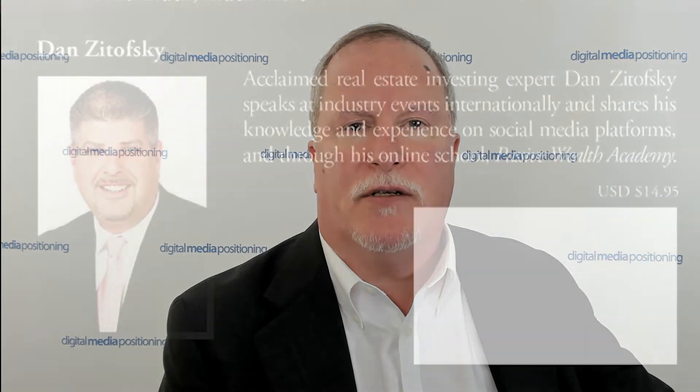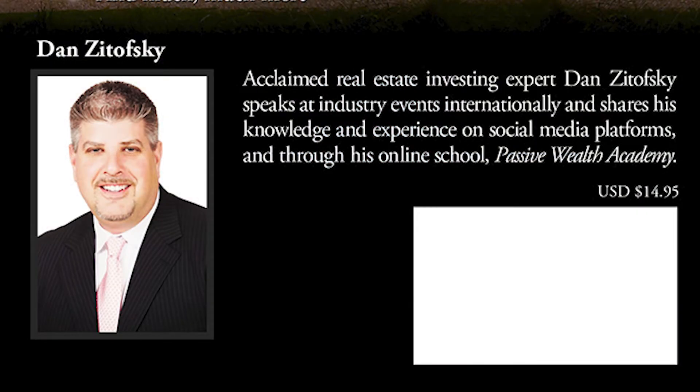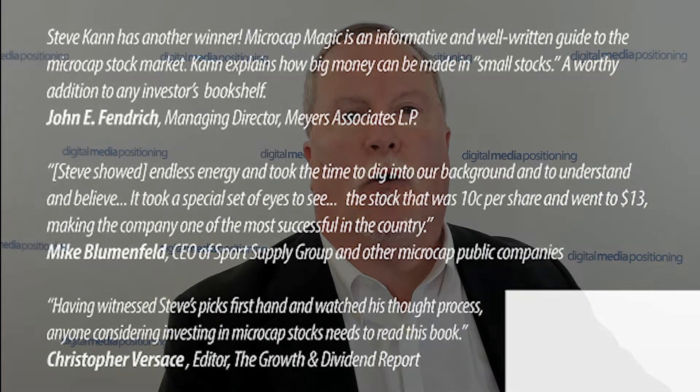The about the author section should give us a quick look into why we might think that this person knows what they're talking about. And any testimonial that you have on the book absolutely must speak to the quality and value of the book — not the author or any experience that the testimonial writer has had working with the author. The testimonial needs to be about the book, not about the author.